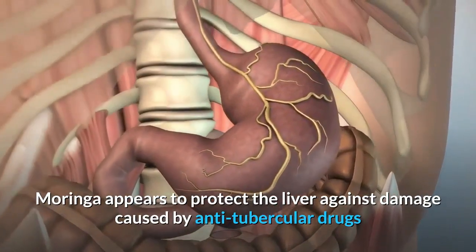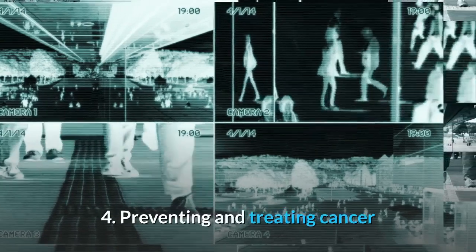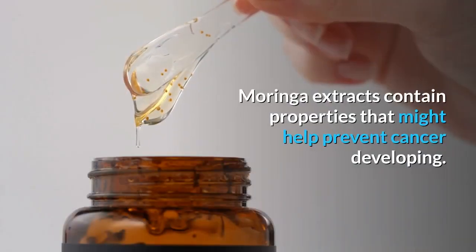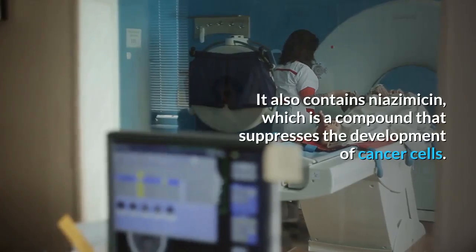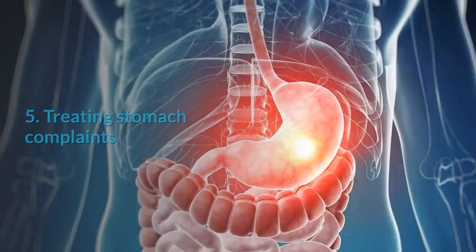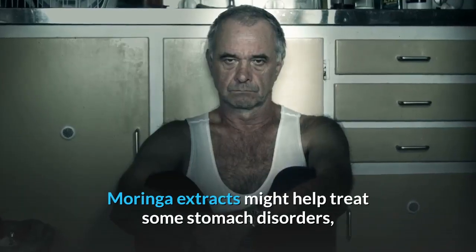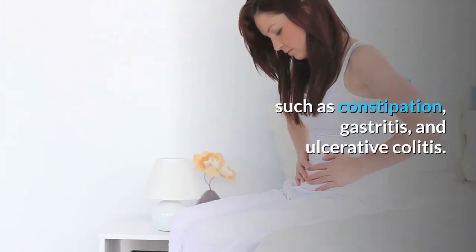Benefit three: protecting the liver. Moringa appears to protect the liver against damage caused by anti-tubercular drugs and can quicken its repair process. Benefit four: preventing and treating cancer. Moringa extracts contain properties that might help prevent cancer from developing. It also contains niazimicin, a compound that suppresses the development of cancer cells.